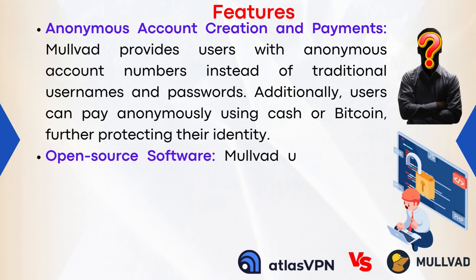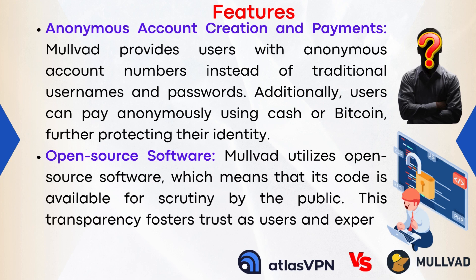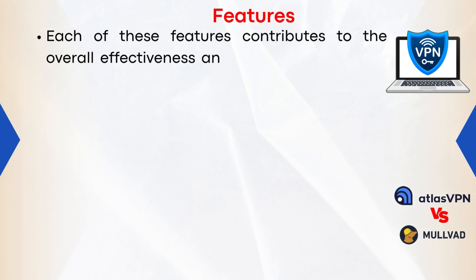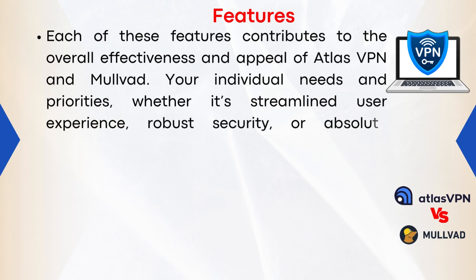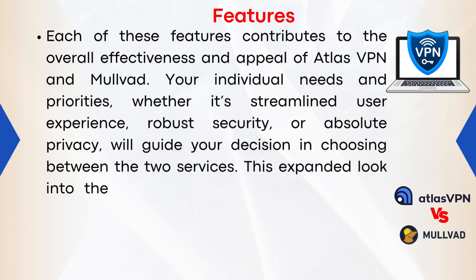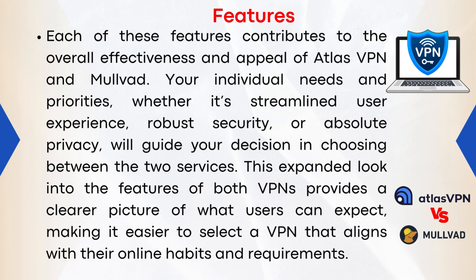4. Open Source Software: Mulvad utilizes open-source software, meaning its code is available for public scrutiny. This transparency fosters trust as users and experts can verify the security and privacy features of the service. Each of these features contributes to the overall effectiveness and appeal of both VPNs. Your individual needs — whether a streamlined user experience, robust security, or absolute privacy — will guide your decision between the two services.